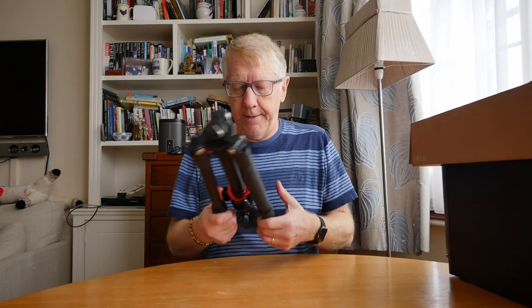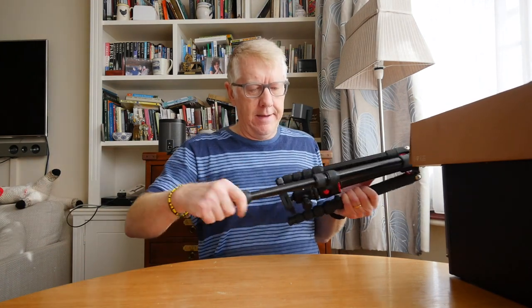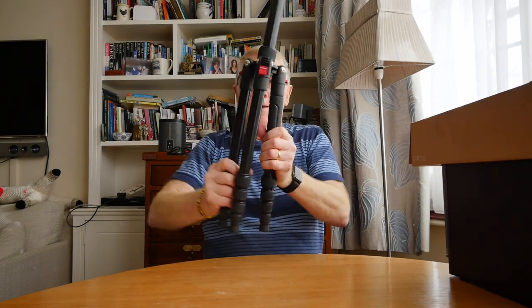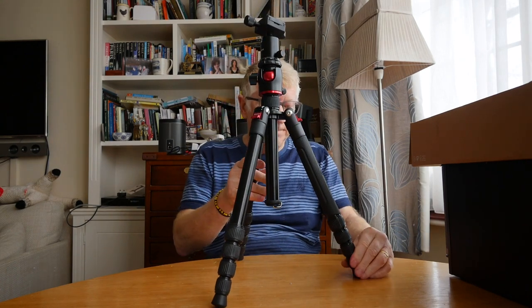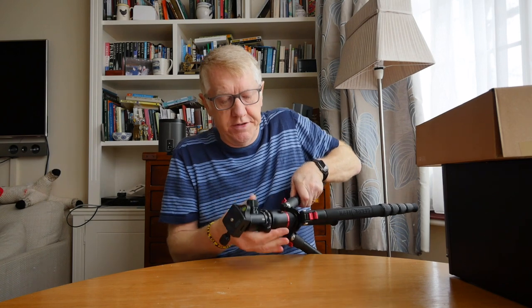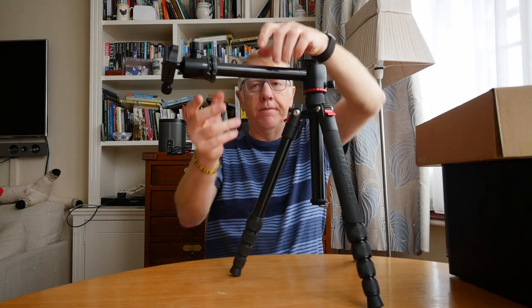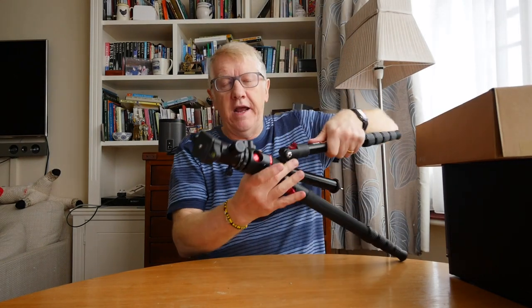The next tripod is one I've just bought. I saw some YouTube reviews of it. It's by K&F Concept, and it's got legs that unscrew in a number of sections. You can turn it upside down, raise up the centre column, and then raise up the next section of the column. You can also use it to point the camera downwards — so if you want to film or photograph something below the camera, you can do that, which is a very useful design feature.